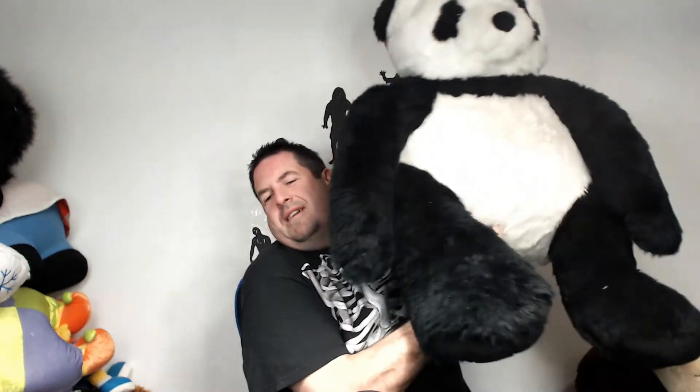Oh my god, this one's heavy — it must weigh like 15 pounds, it's gonna break my shoulder. Look at this guy — he's an awesome panda bear. Hopefully I can get like $60 bucks because he's gonna take $20 to ship easily. There's no way of squishing this one. He is from Melissa and Doug — they do very good, usually high quality toys. Their heads are usually hard but this one is all soft.